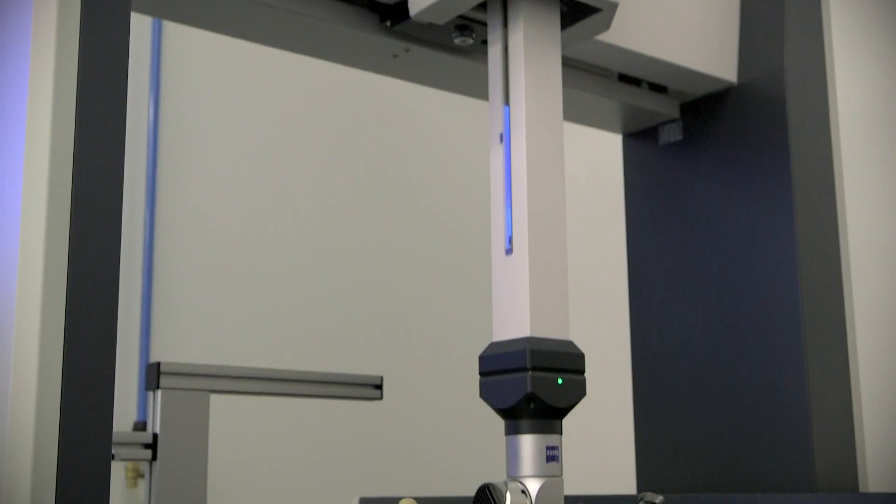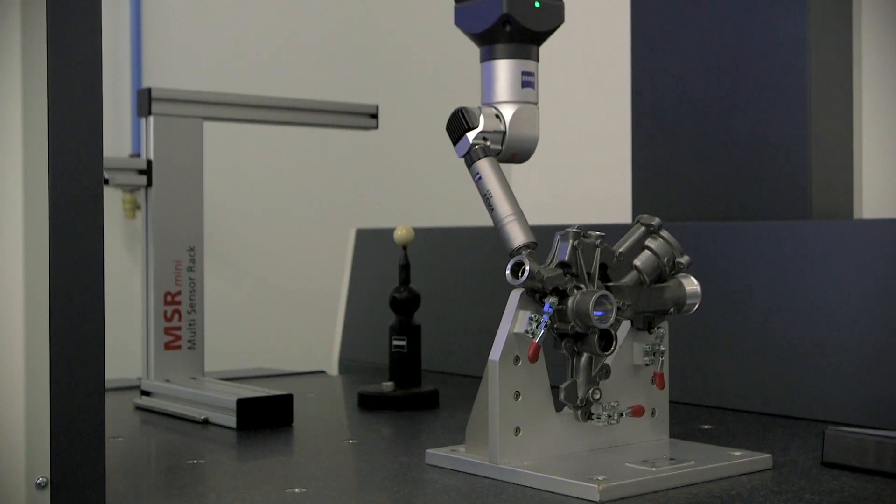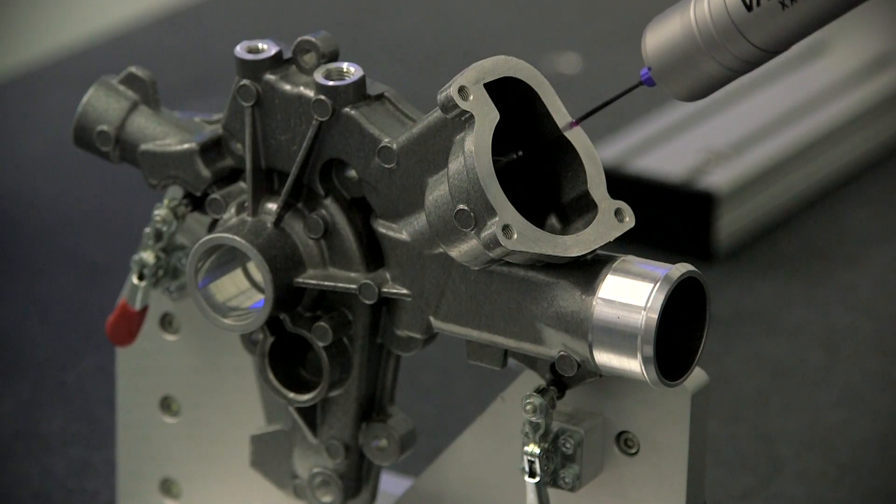This facility is going to go very high end — whether it's complex geometries with gears or turbine blades, or parts with lots of curvature that are difficult to measure. We're going to bring a very high level of expertise here in this facility.